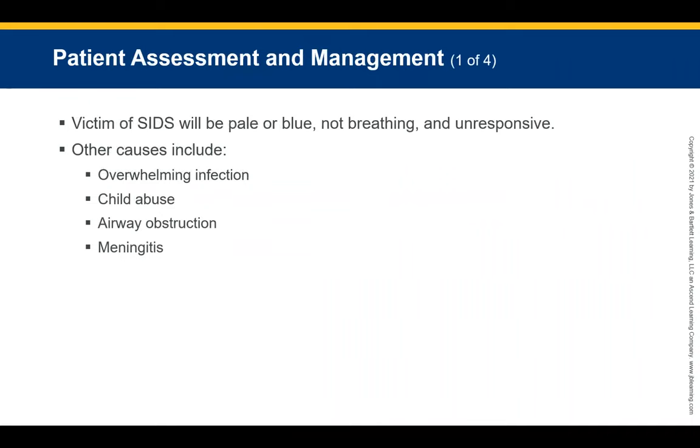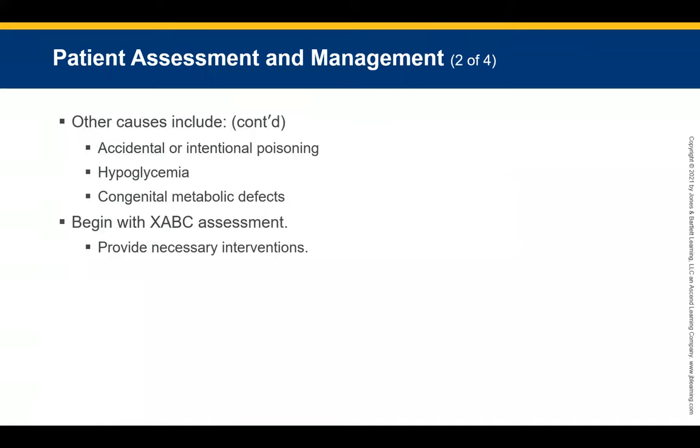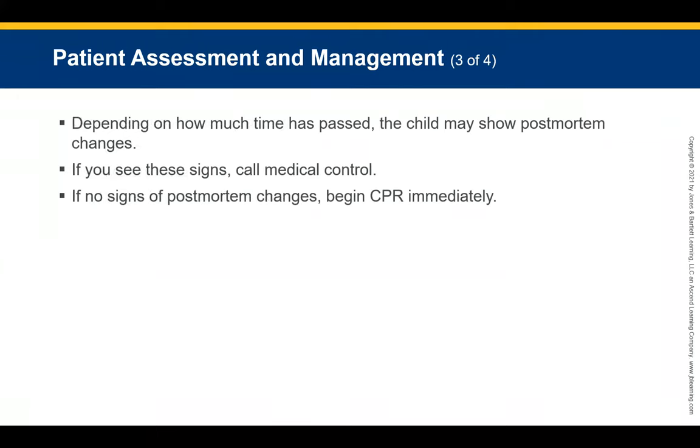An infant who has been a victim of SIDS will be pale or blue, not breathing, and unresponsive. Other causes to consider include overwhelming infection, child abuse, airway obstruction, meningitis, accidental or intentional poisoning, hypoglycemia, and congenital metabolic defects. Begin assessment with ABCs and provide interventions as necessary. Depending on how much time has passed, the child may show signs of post-mortem changes. Contact medical control if signs of post-mortem changes are present. If there are no signs, begin CPR immediately.